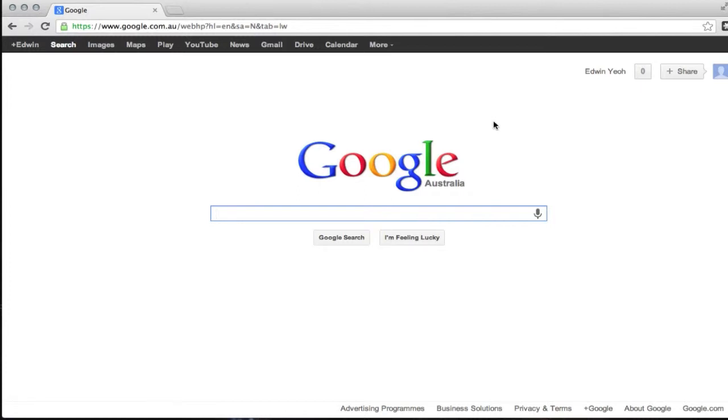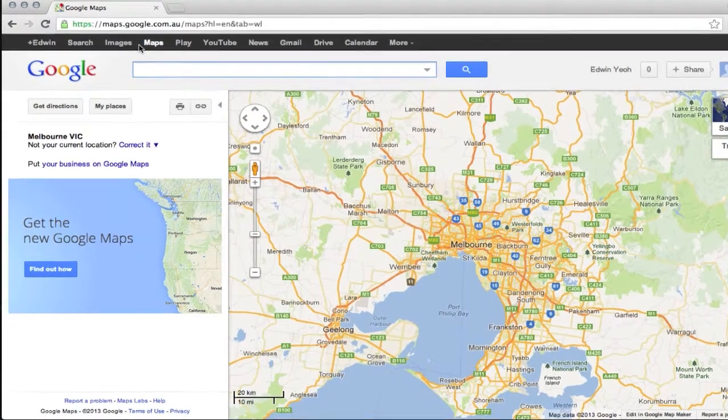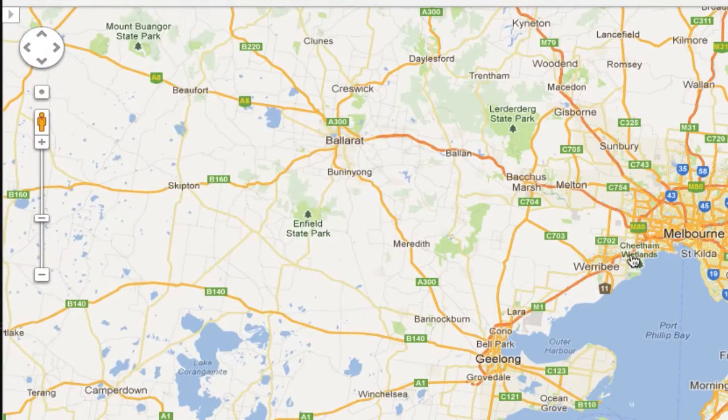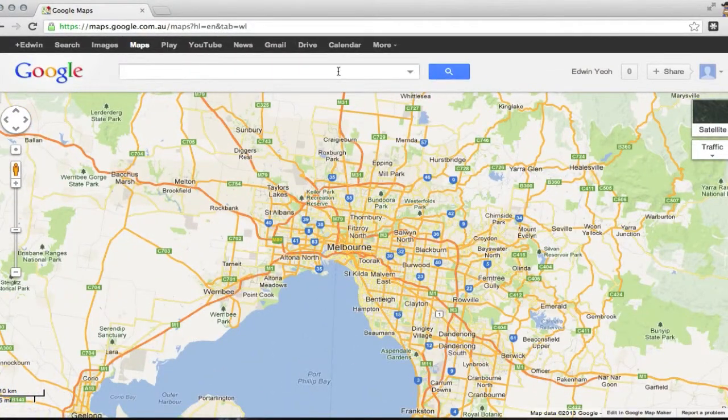Hey there, Tenty here again with another video for you. This time I'm showing you a Google Maps preview. This is Google Maps as it stands today — as I record and upload this video. You can get the new Google Maps, but currently as it is today, this is what it looks like.